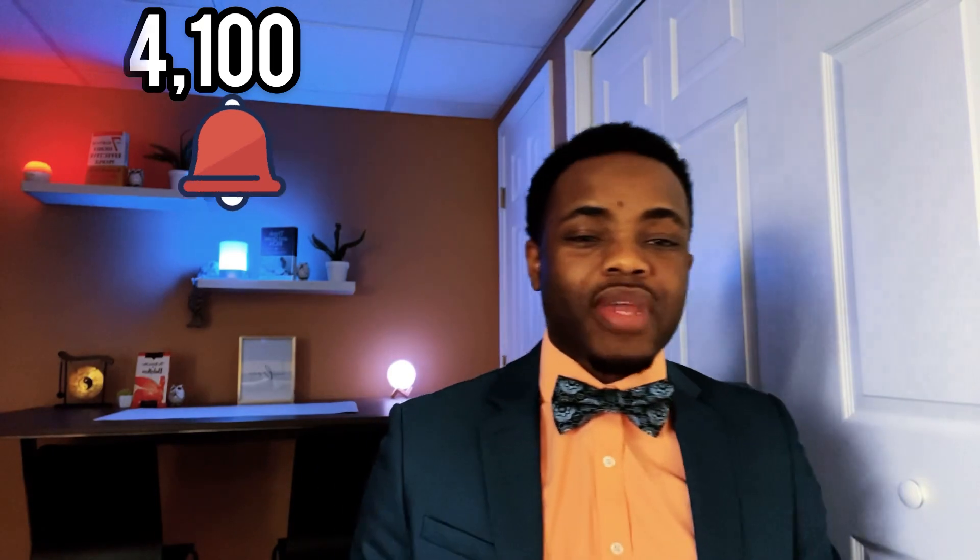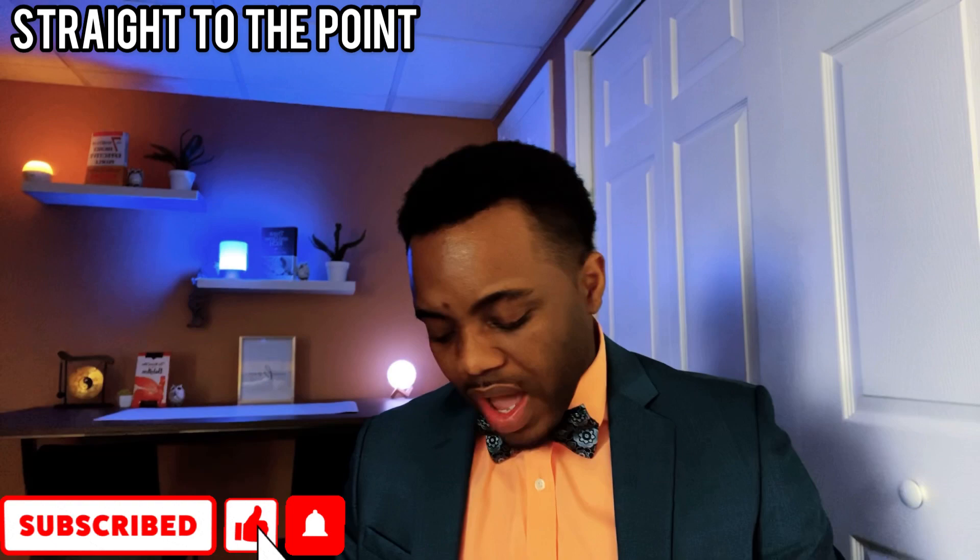Shout out to the 4,100 of you that hit that notification bell. You guys always show me what time it is. And if you like financial channels that get straight to the point, subscribe to the channel. Let's get right into it.